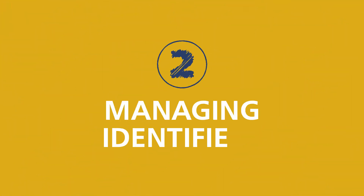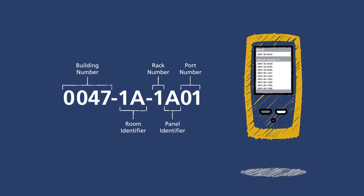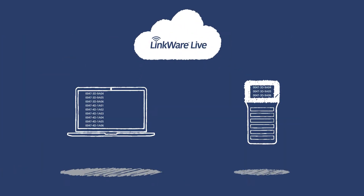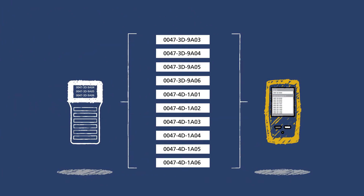Second, we simplify management of even the most complex cable identifiers. Your setup matches your specs, first time, every time. Save even more time by printing your labels directly from the LinkWare Live database. With LinkWare Live, you get it right the first time.